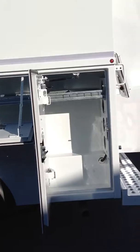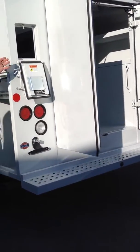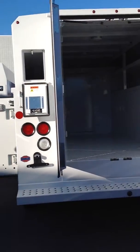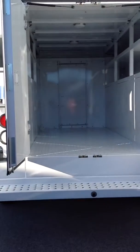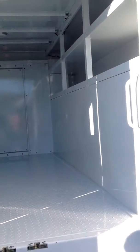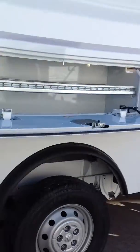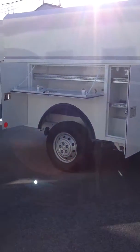Some additional features include these exterior cabinets, which provide great access for all of your supplies. In addition, on the back we have conduit holders and other plumbing piping, so everything is well stored and out of the way. We also have interior storage for all of your tools, and exterior storage is located on both sides of this body.